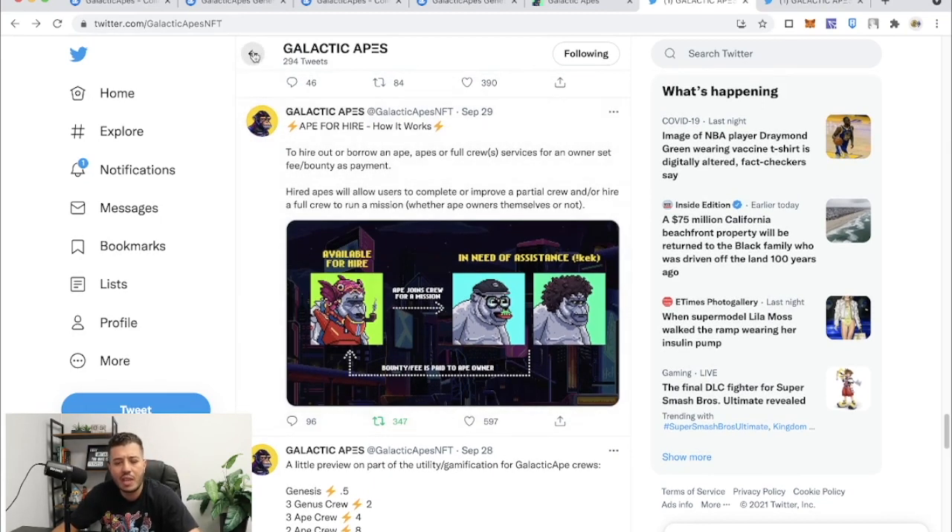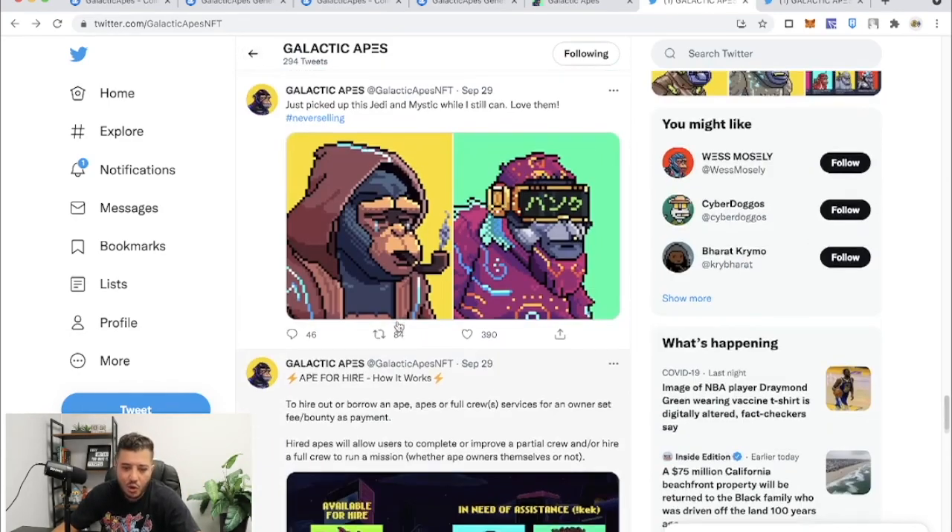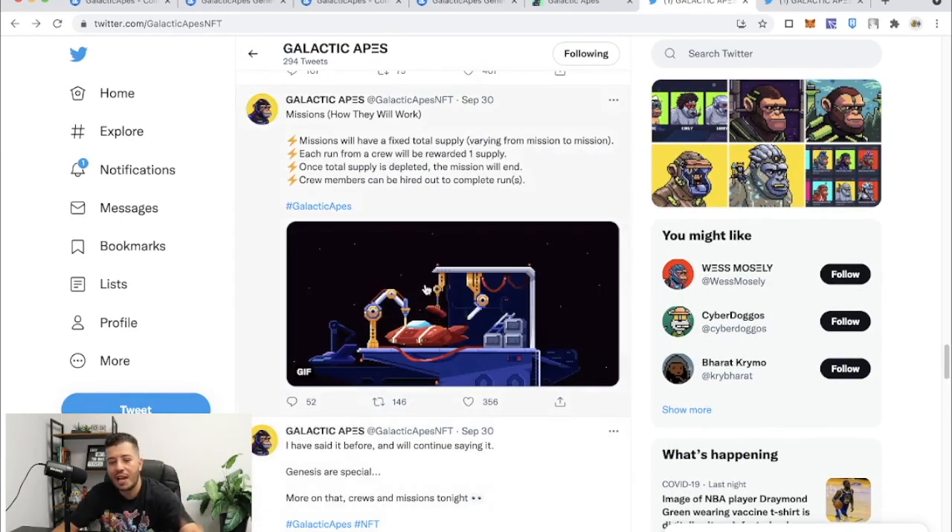Wes is an awesome guy — he keeps dropping announcements every day about missions and what your ape crew is going to do. On September 30th he said missions will have a fixed supply varying from mission to mission. Each run from a crew will be rewarded one supply. We don't know what the supply is — it could be a yield token, it could be rewards to get more apes. Once total supply is depleted, the mission will end. Genesis takes 0.5 of that supply. Crew members can also be hired out to complete runs.